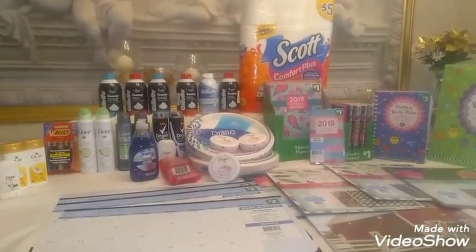Next is Walgreens. My first transaction was the Gillette Shaving Foam. With the card, they are $1.99 each. If you purchase three, you get a $5 back register reward printed as a Catalina coupon at the end of your receipt. I did that transaction twice, which means I got a total of $10 back.